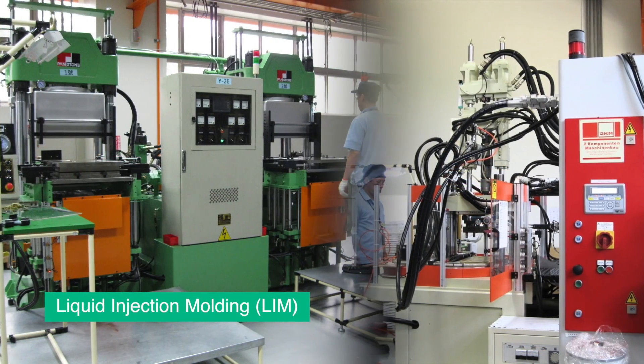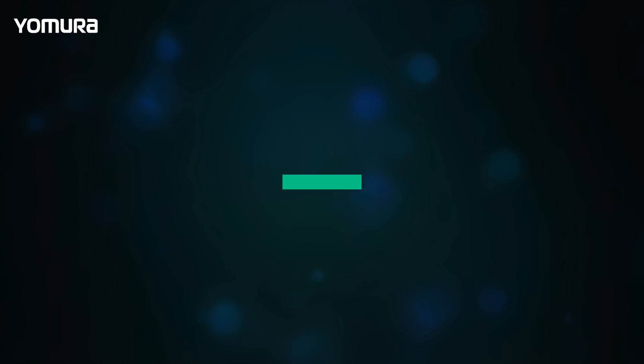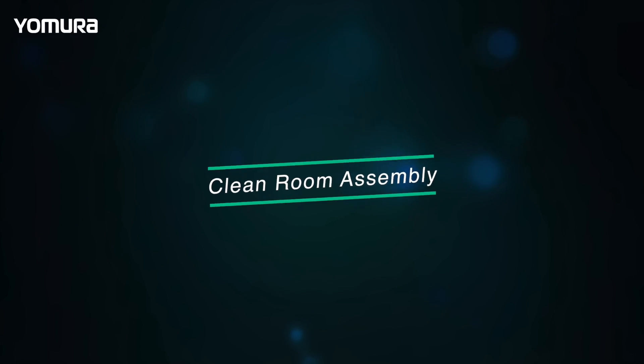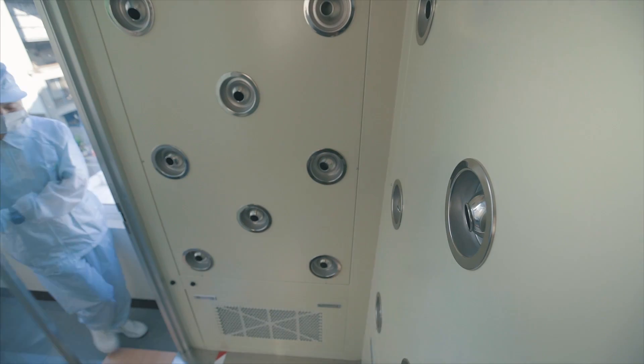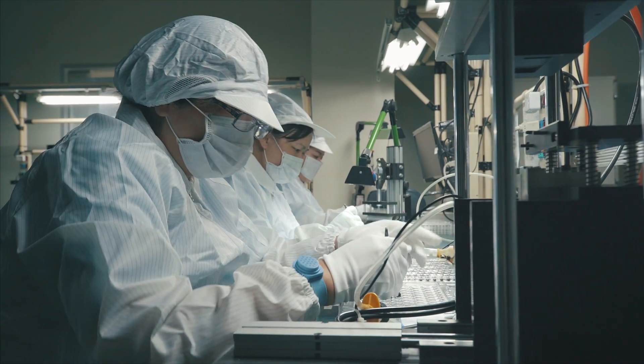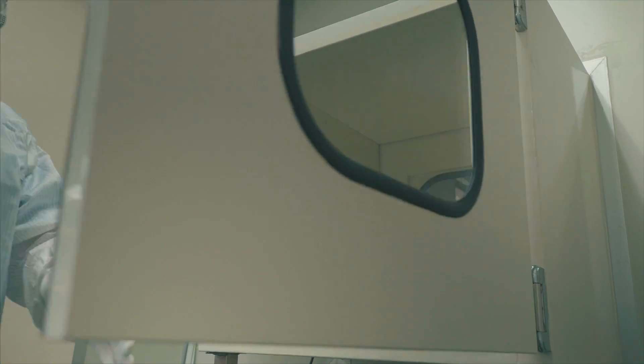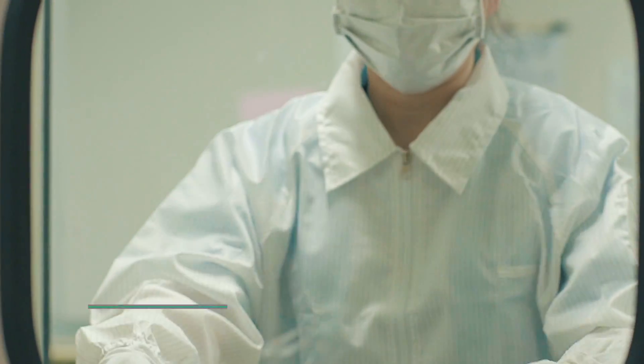Another injection technology we offer is liquid injection molding, which is used for silicone parts. Medical product manufacturing and assembly is a growing market segment for Yamira. We are an ISO 13485 compliant company with two 10K clean assembly rooms and a 100K manufacturing area.